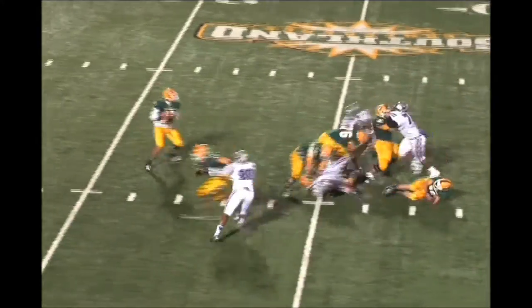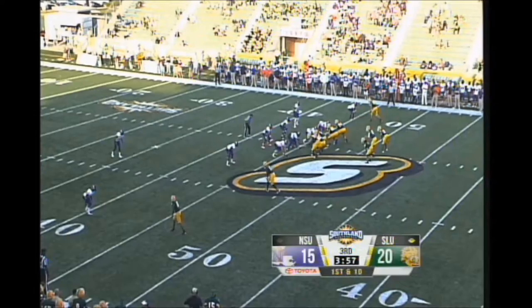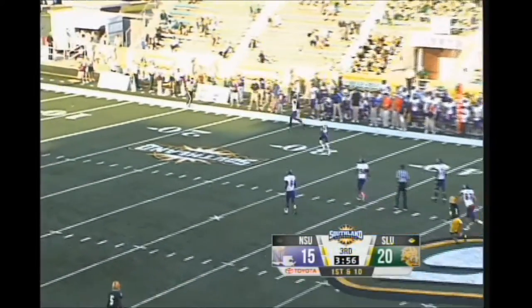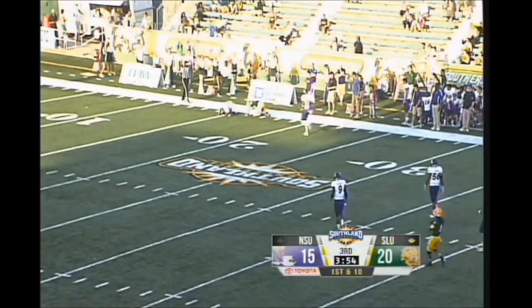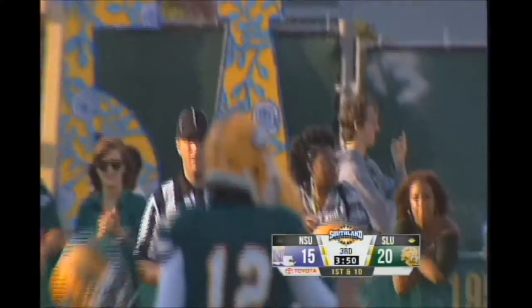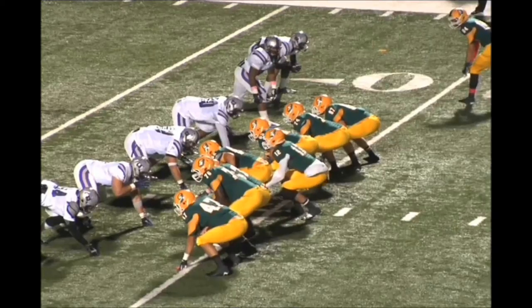Central Arkansas shows blitz. Stanley steps up, wants to go deep, he's got a man wide open. That's McCray at the 40 at Central Arkansas. There's Nathan Stanley. Pass is caught — we'll see if he's inbounds. Oh, no. One official waved it off, the other waves it in. You won't see a better catch than that — Nathan Stanley.